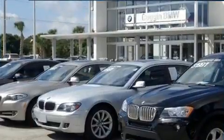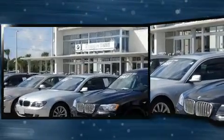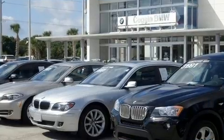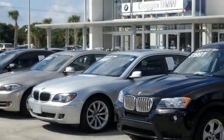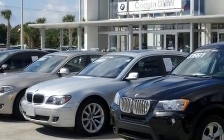A wealth of standard features means that you no longer have to sacrifice. Like power windows, mirrors, and seats, power trunk closing assist, front and rear reading lights, a leather steering wheel, a built-in garage door transmitter, automatic dimming door mirrors, high-intensity discharge headlights, and the power moonroof opens up the cabin to the natural environment.